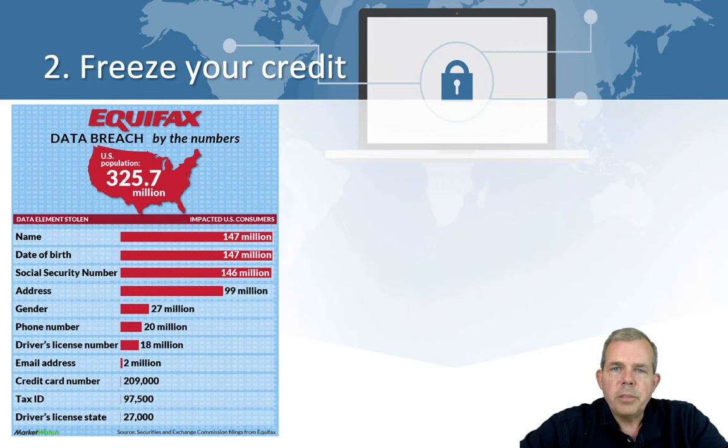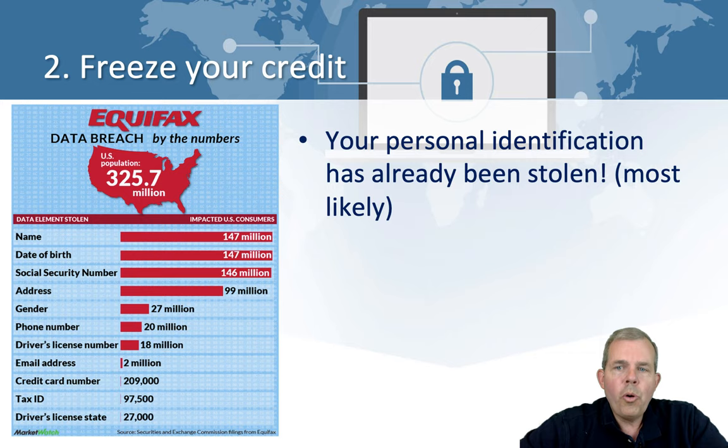Second, think about freezing your credit account — not just think about it, do it now. Because your personal information has most likely already been stolen. In 2017, a company you may have never heard of was hacked and they had tons of information about you. You're not their customer — you're their product. They're a credit agency. Every time you go to apply for a loan, get a credit card, or buy a car, companies check your credit through agencies like Equifax.